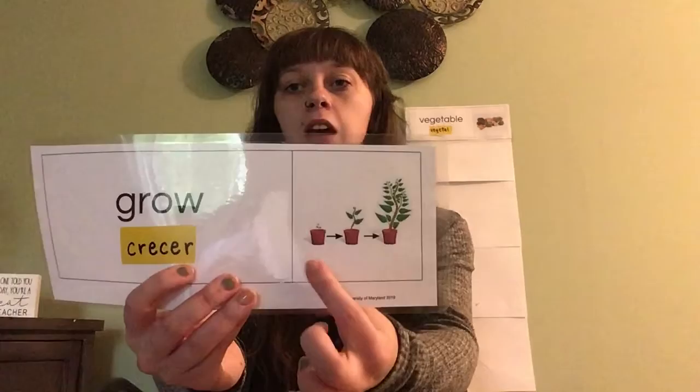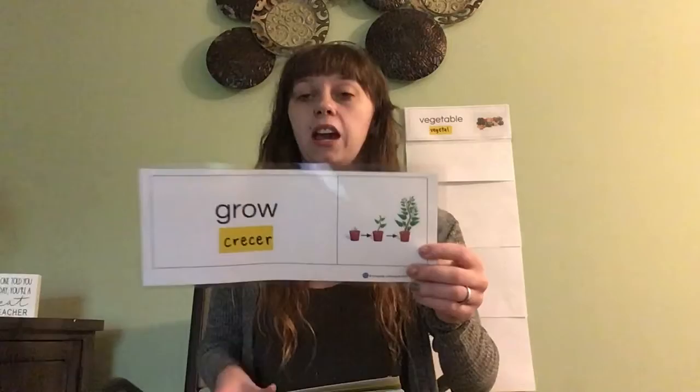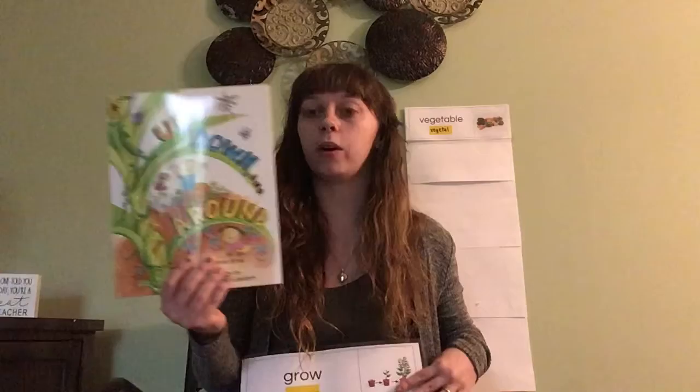Now let's look at the picture on our word card. We can see that the plant is very tiny, but it's growing and getting larger. So when we grow, that means we are getting larger. You're also growing too, friends — you're getting taller and larger. When you were a baby you were very tiny, but now you are growing and getting bigger.